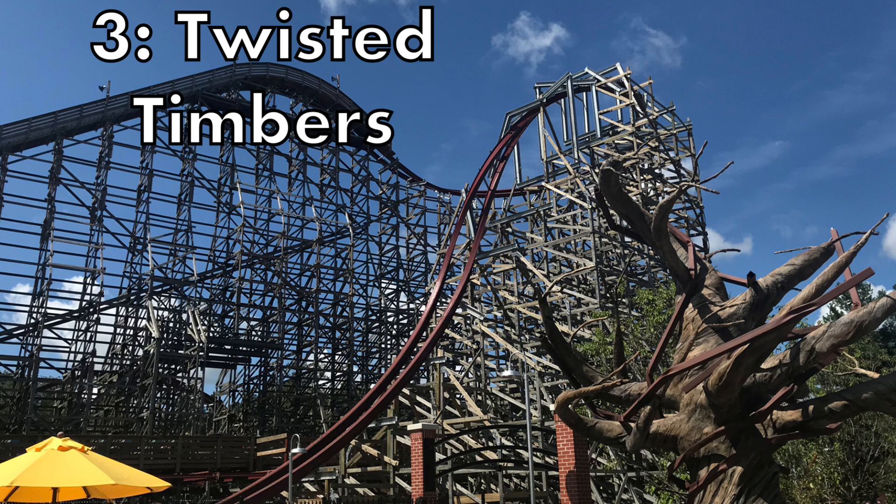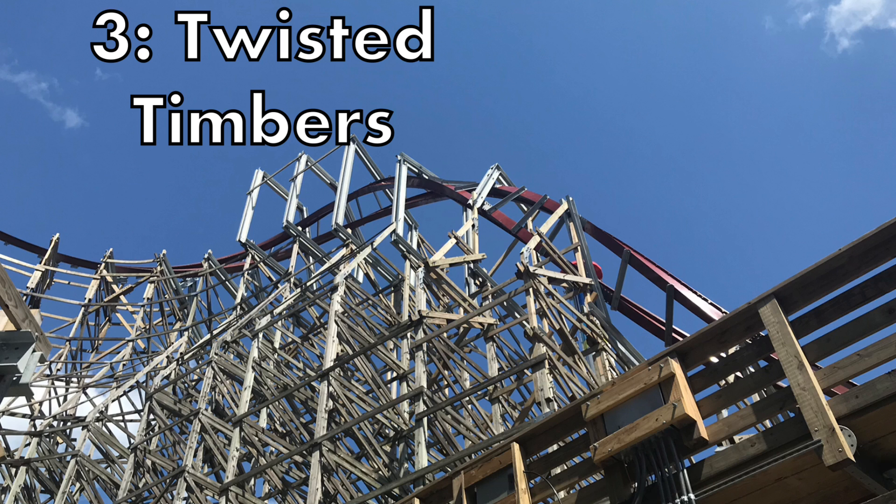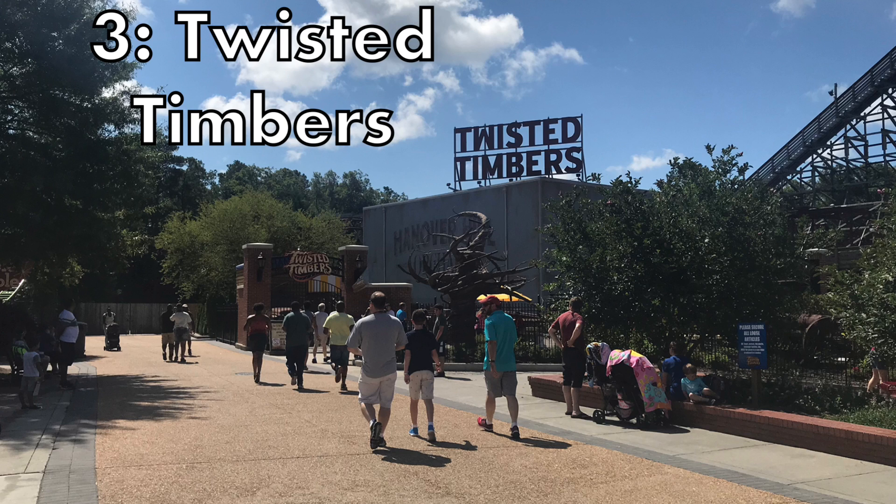Starting off the top 3 we have Twisted Timbers at King's Dominion — oh my goodness, what an insane ride. It is the best small RMC you could possibly imagine, very similar to Storm Chaser in both layout and pacing. I got to ride this on a 100-degree day and the pacing was absolute top notch. Some of the most insane airtime on earth is on this ride if you ride it on the right day. Those three camelbacks pin you out of your seat, those airtime moments on the Trick Track Double Up absolutely pin you in each direction, and the airtime hills in between are incredible.